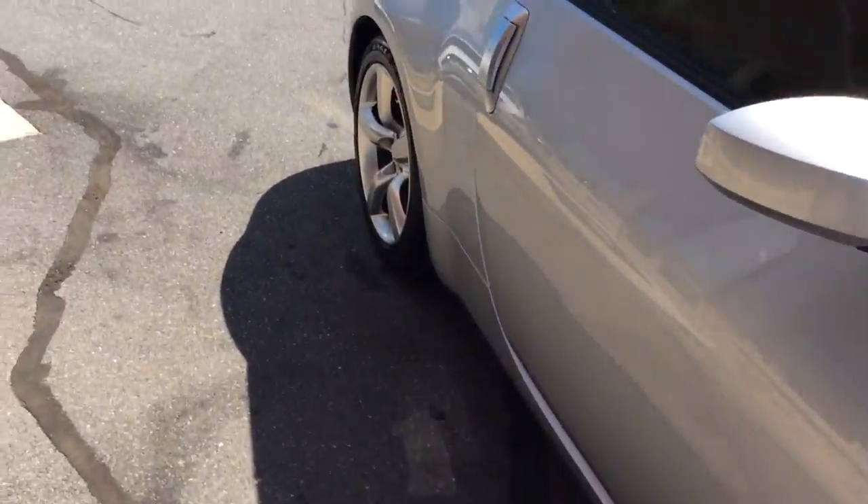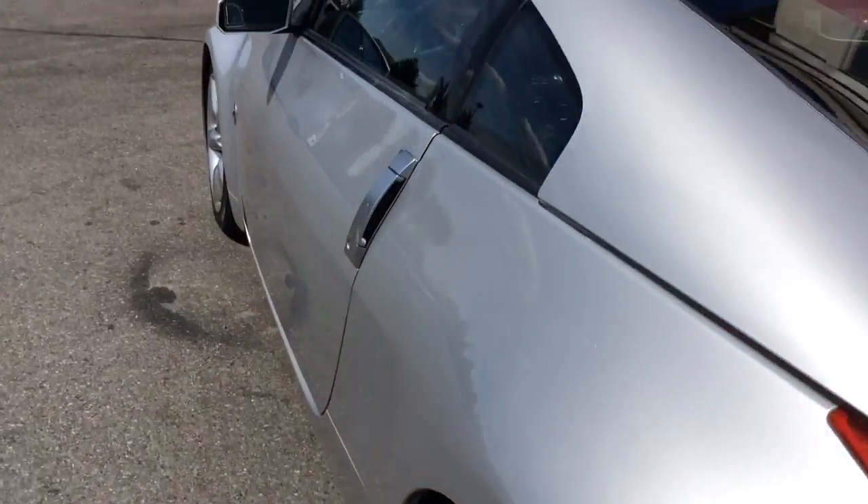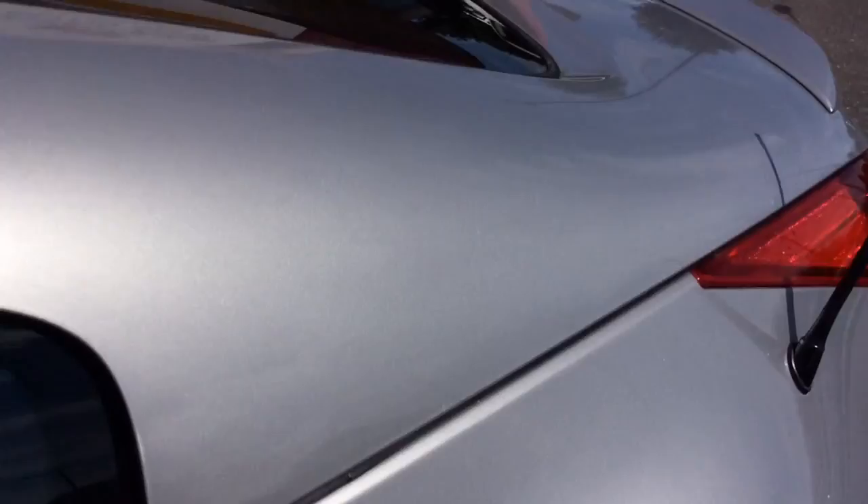Really fun car to drive, has plenty of pep and power. Alloy wheels, has the rear spoiler, sporty looking car. The exterior is free of any major scratches, dents, or dings, and has a nice metallic flake in the paint — I don't know if that shows up in the video.